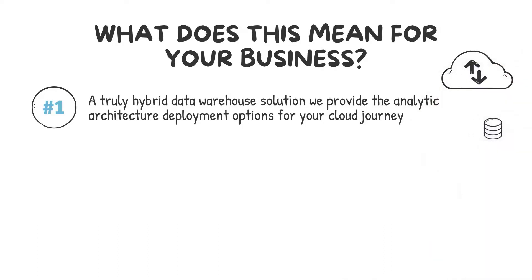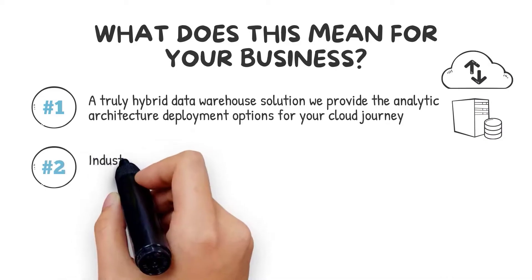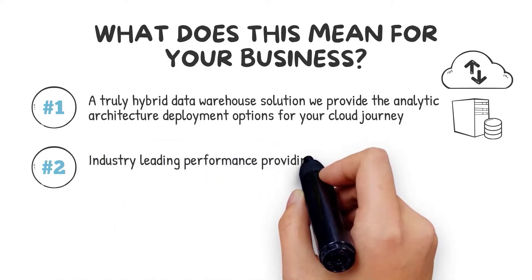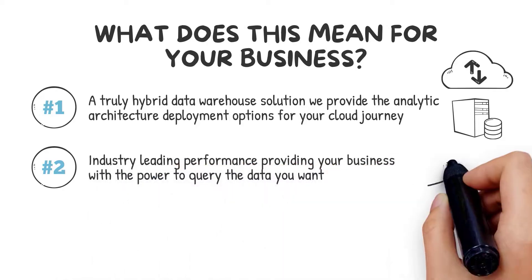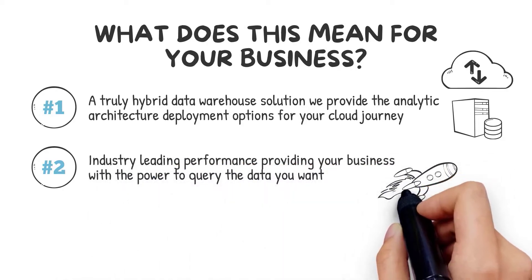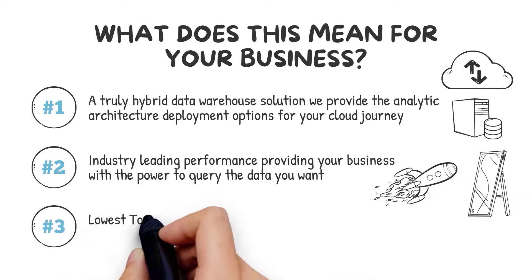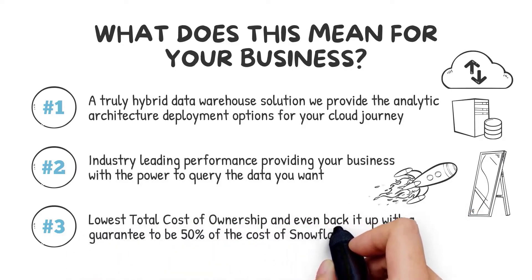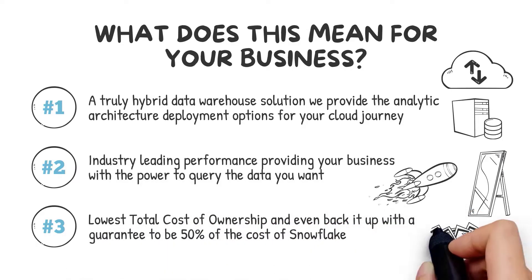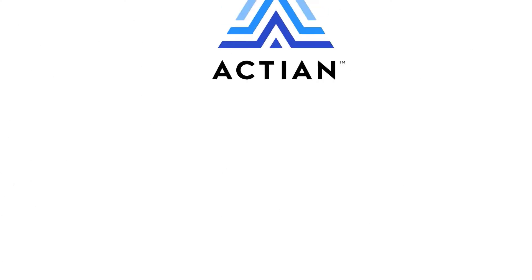Number two: industry-leading performance, providing your business with the power to query the data you want and get answers at the speed of thought without relying on IT to tune your environment. Number three: we offer the lowest total cost of ownership, and back it up with a guarantee to be 50% of the cost of Snowflake as an example of our price and performance leadership.